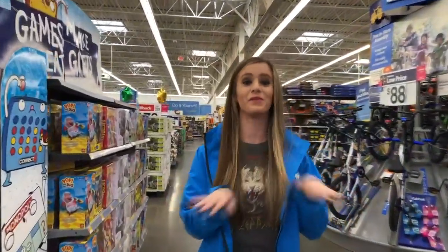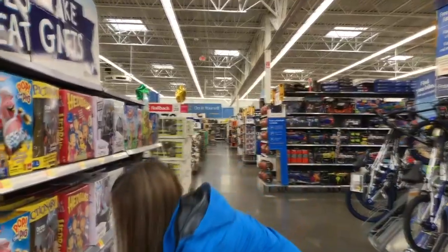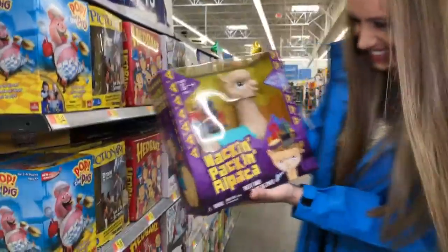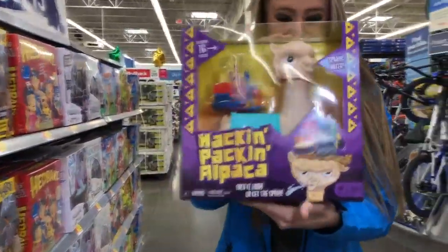Morgan, specifically for you, I have the best gift. Are you ready for this? It's a hackin' packin' alpaca. That's so cool! Mom, you said you wanted Christmas ideas — there it is.